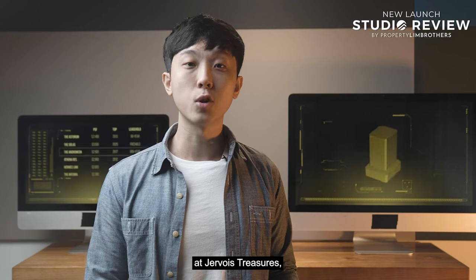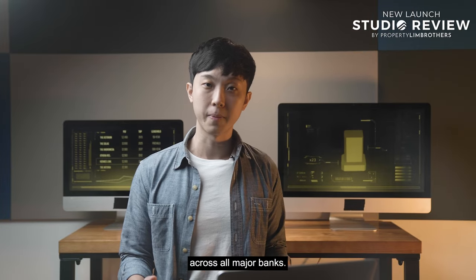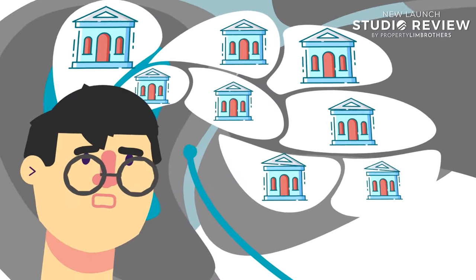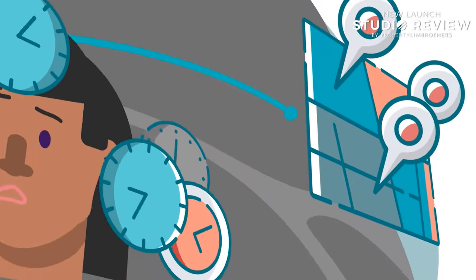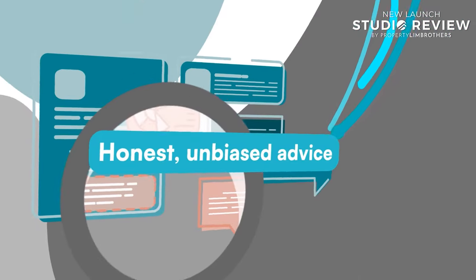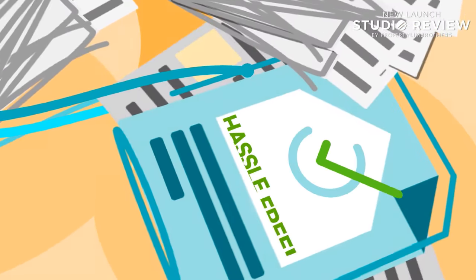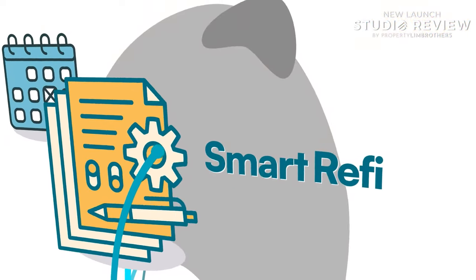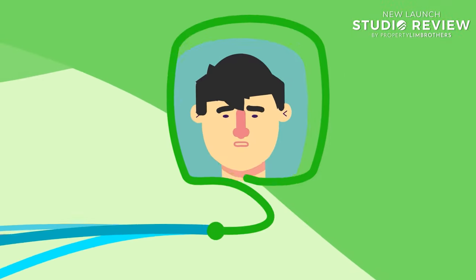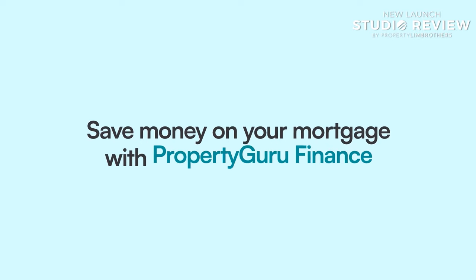If you are looking to finance your next home at Jevois Treasures, PropertyGuru Finance has comprehensive tools to help you get the best mortgage rates across all major banks. PropertyGuru now offers home financing services. If you are unsure which bank to go with for your loan or urgently need to place an option to purchase, turn to PropertyGuru Finance to compare loans and get an in-principle approval. Get honest, unbiased advice from experienced mortgage experts who will handle all the paperwork, making your home loan application hassle-free. Once you have taken your loan, use SmartRefi to monitor it — SmartRefi will track your loan and tell you the right time to refinance, giving you extended peace of mind. All of this is absolutely free. Save money on your mortgage with PropertyGuru Finance today.